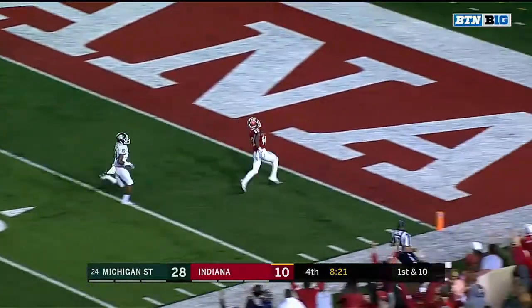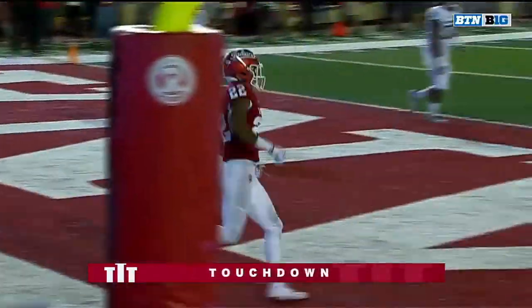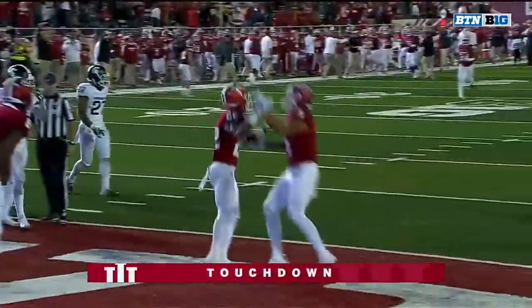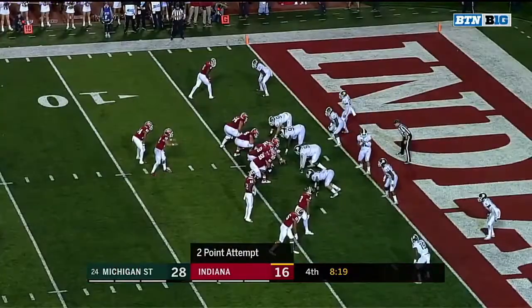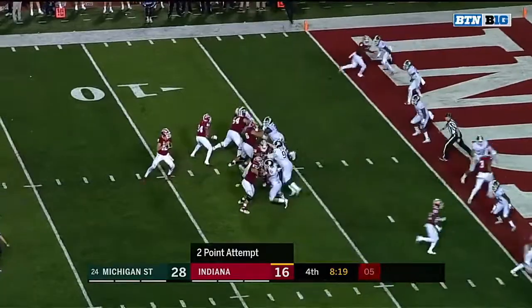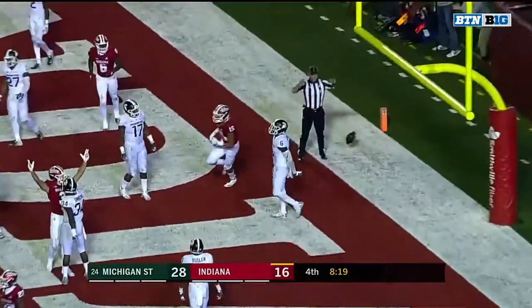Inside the 20, inside the 10 — touchdown Rockefeller! 65 yards. The pocket is clean and the pass is caught by Nick Westbrook.